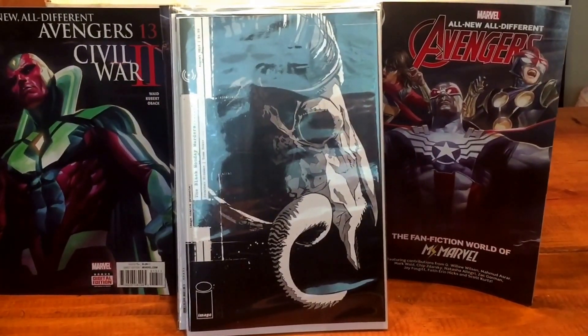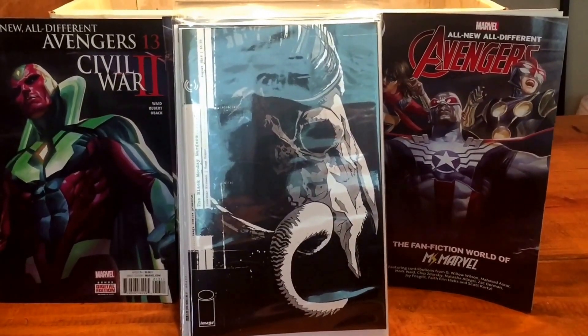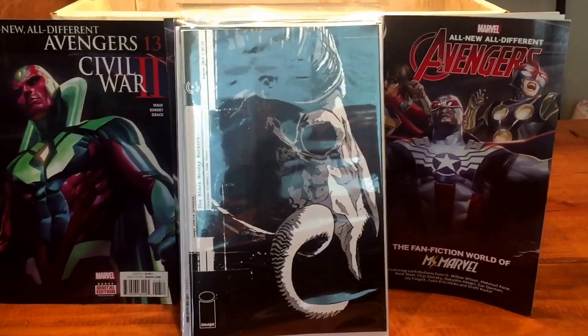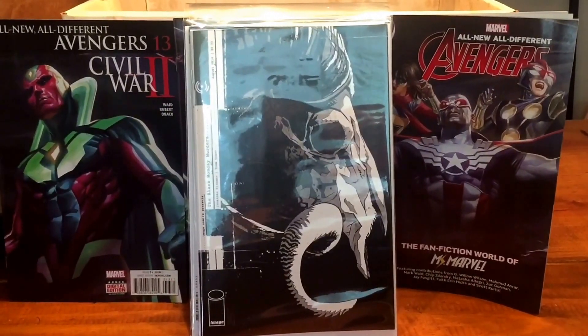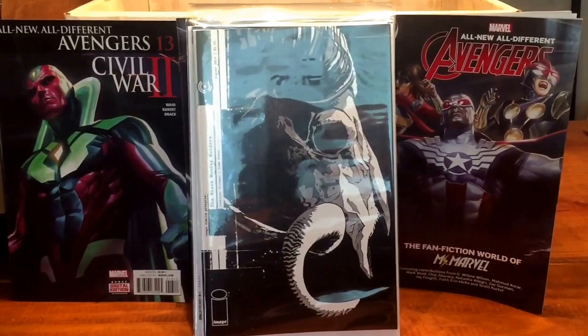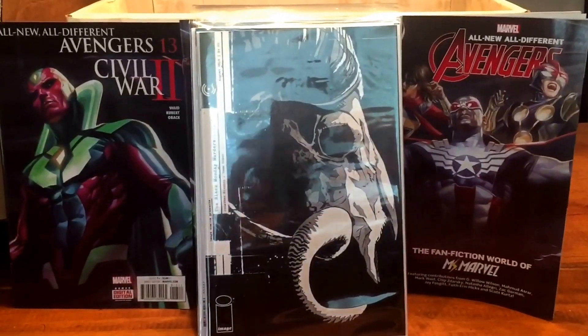I've got some Harley Quinn variants coming in today, tomorrow, and another one next week hopefully. I'm just going to do one video for all the Harley Quinn variants as I get them in. That's pretty much it for today. This is Brandon with Aim High Comics and I'll see you next time.